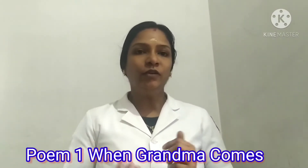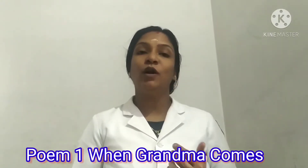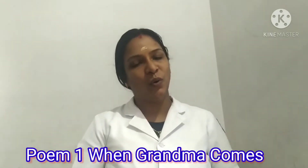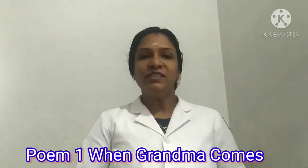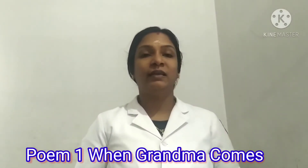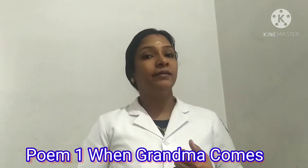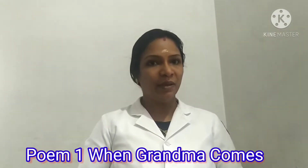Hi everyone. A very good morning to all. How are you my kids? I hope all of you are safe and fine at your home. My dear children, now we are moving through Poem 1, "When Grandma Comes." I hope all of you have read the poem very well and underlined the rhyming words.